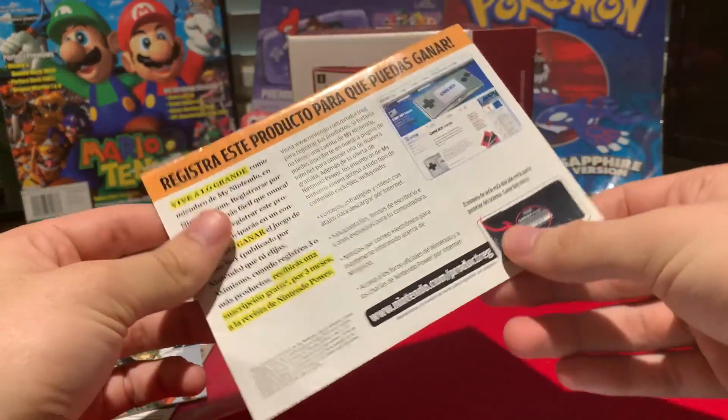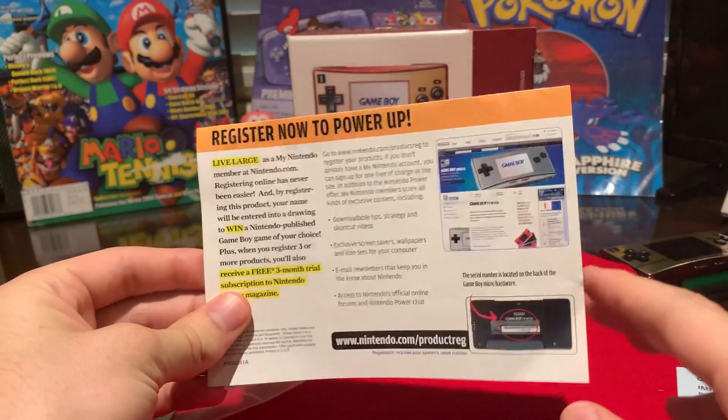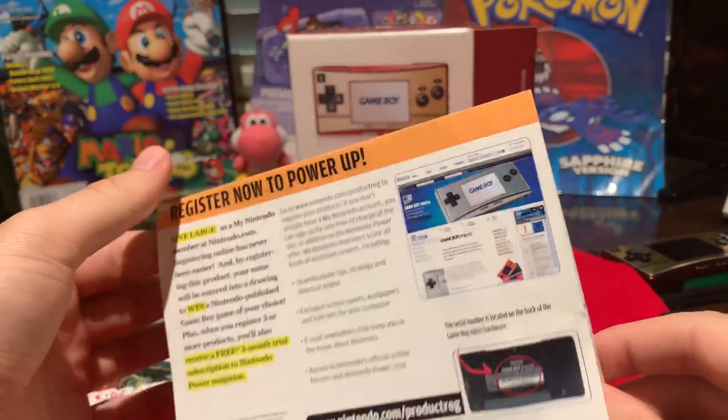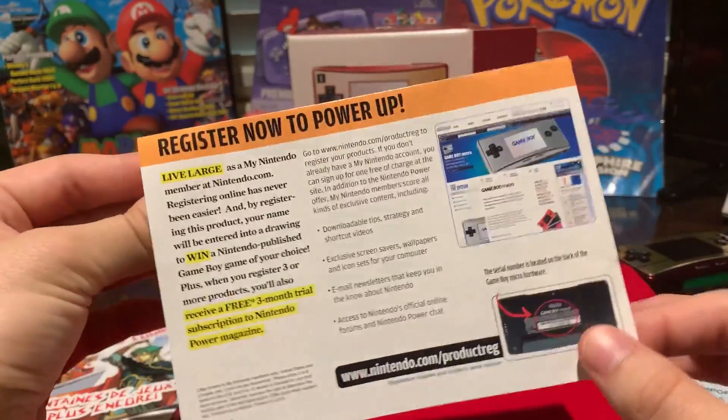Next, we have 'Register Your Thing to Power Up.' This was like a precursor to Club Nintendo, which was started in 2008 I think — so about three or four years after this came out. But pretty much you register your thing and get free stuff.